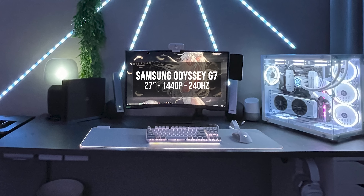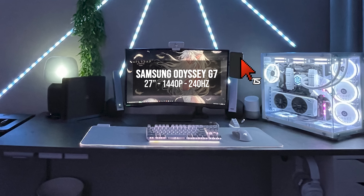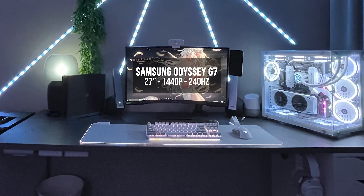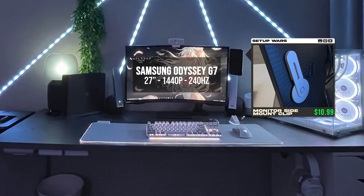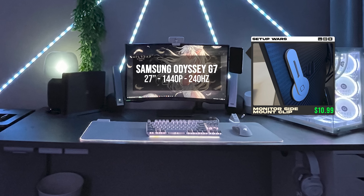Underneath the lights, we've got a 27-inch Odyssey G7 as a primary monitor with a smartphone attached to the side for multitasking, which is genius. If you guys want to do the same thing for your setup, you can pick up one of these arms from Amazon and stick it on the back of either your laptop or your desktop monitor.